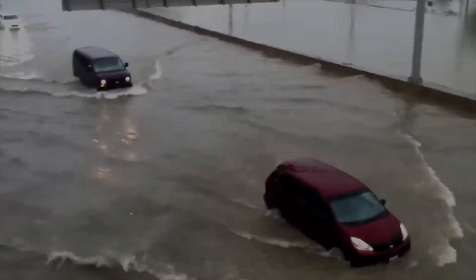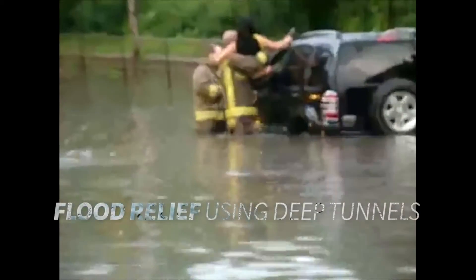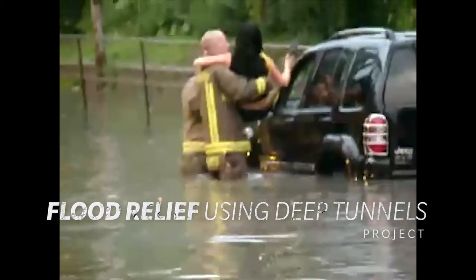In 2013, the city of Toronto came to a standstill when more than a month's worth of rain fell in two hours. Damage was estimated at close to a billion dollars. To prevent future damage to the urban environment, we're researching how to improve the design and use of deep tunnels to alleviate flooding.